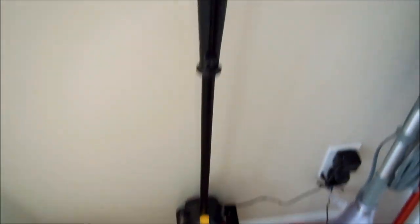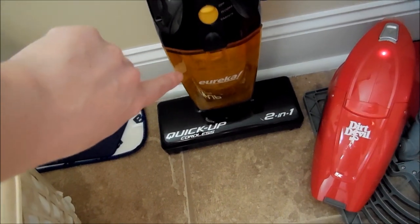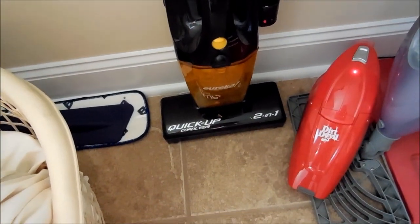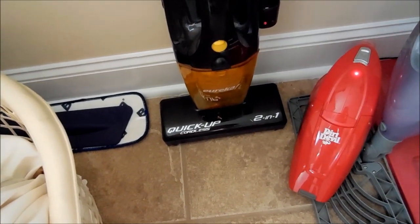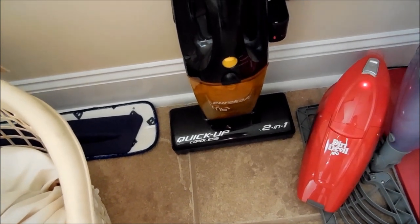I got it at Bed Bath & Beyond — it has a long handle. The only thing with anything like this is it gets clogged up pretty bad, but I usually have my husband take the shop vac to it and clean it out because it gets it a little better.